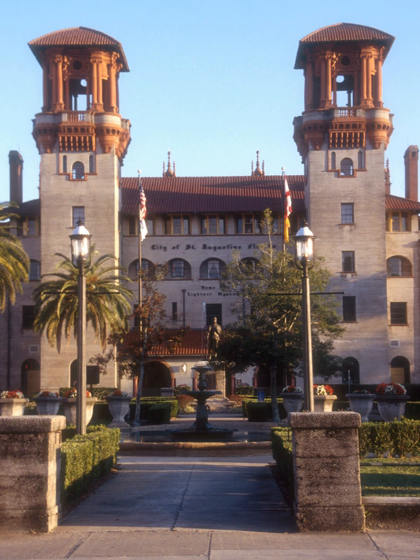After purchasing the building to house his extensive collection of Victorian-era pieces in 1947, Chicago publisher Otto C. Leitner turned it over to the city of St. Augustine. The building is an attraction in itself, centering on an open courtyard with palm trees and a stone arch bridge over a fish pond.